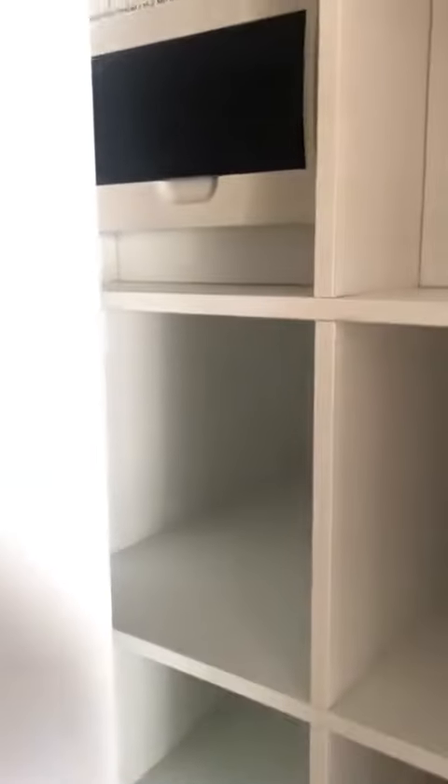Straight in through the front door, we've got some storage as well as the power board. Just need some nice sliding cupboards, and the laundry is right there as well.